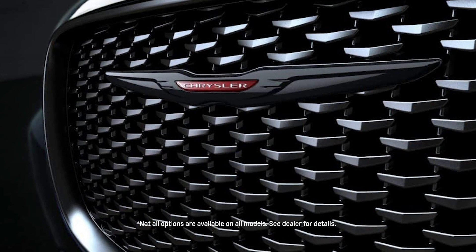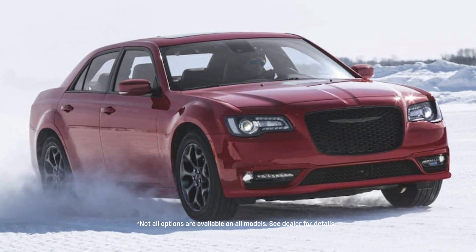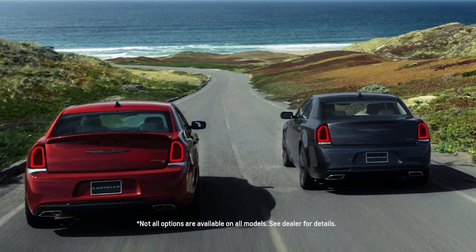Under the hood, the 2024 Chrysler 300 offers a choice of two powerful engines. The standard 3.6-liter V6 engine delivers 292 horsepower and 260 pound-feet of torque, providing smooth and responsive performance.